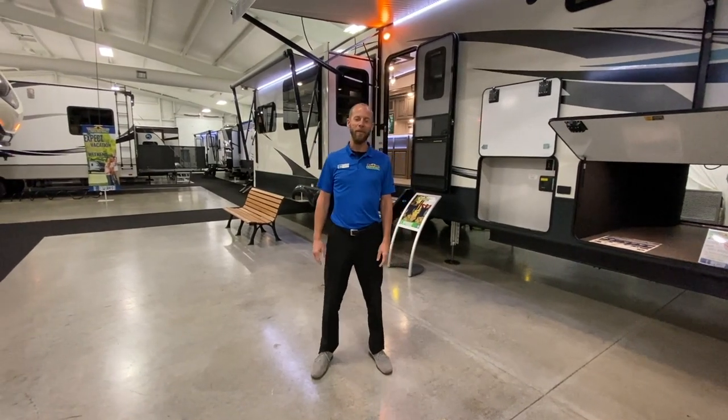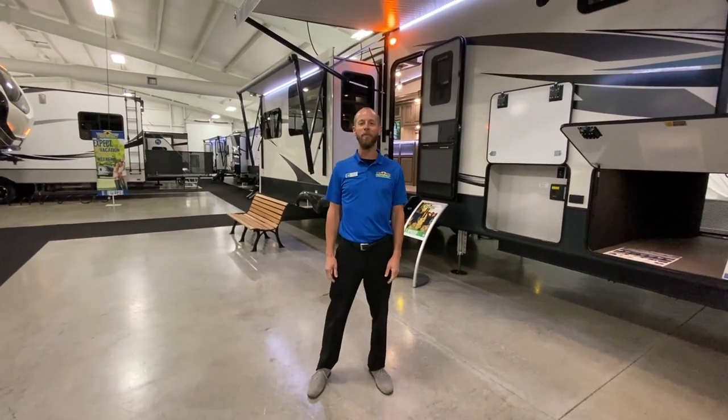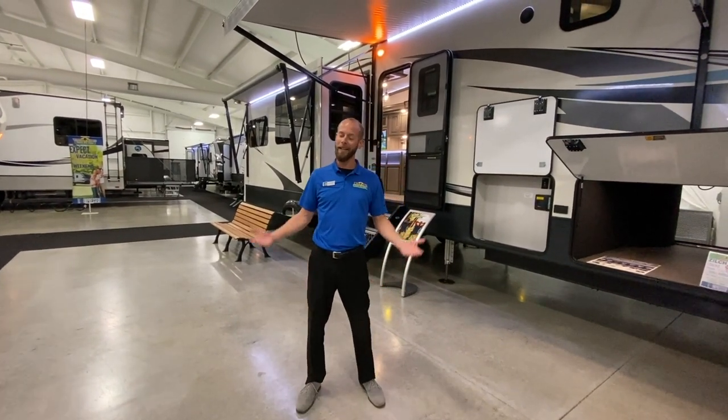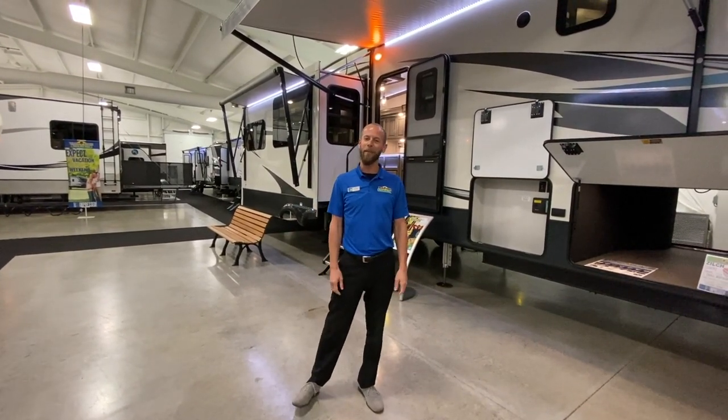Hey fellow campers, Jake Davis, Walnut Ridge Family RV Sales — another Feature Friday. Today we're featuring the Montana 3781. It's the hottest new floor plan Montana's got right now.